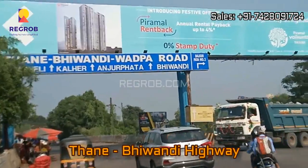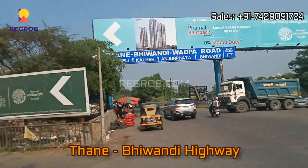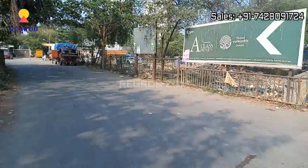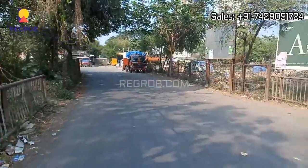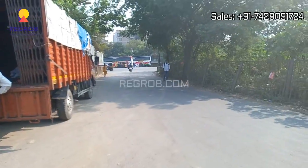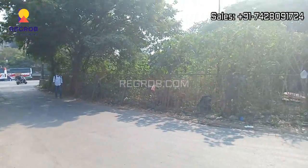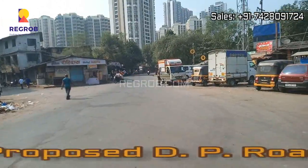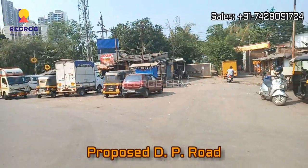Here we are showing you the Thane Bhivandi Highway, and from here you can take the view of the proposed DP Road.